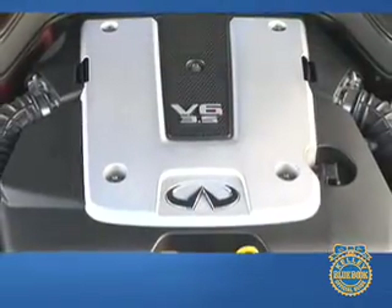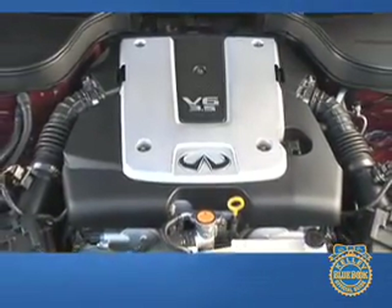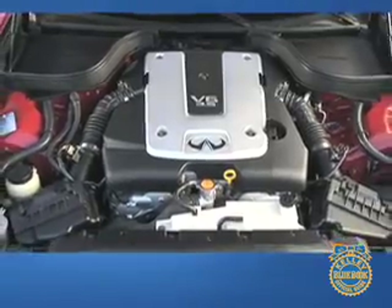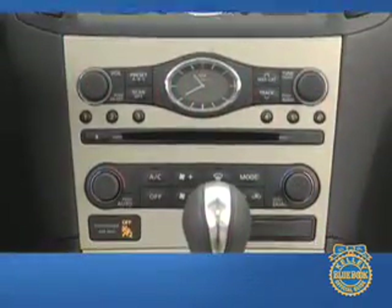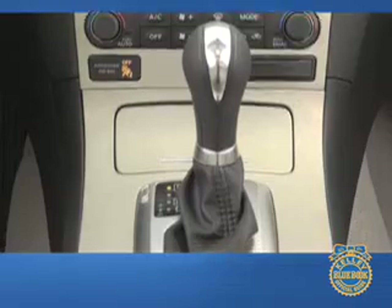Under the hood of the Infiniti G35 is the latest version of Nissan's acclaimed VQ engine. In this application, the V6 pumps out 306 horsepower, giving the G35 ample power at any speed and in any gear. Power is routed to the rear wheels, or in the case of the G35X, all four wheels. The standard transmission is a five-speed automatic, but a six-speed manual is available for sport models.